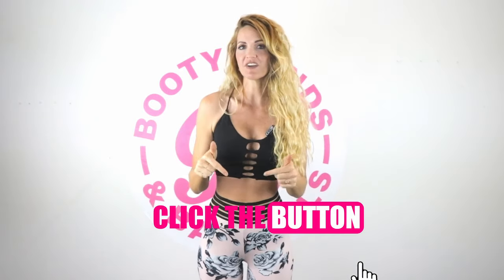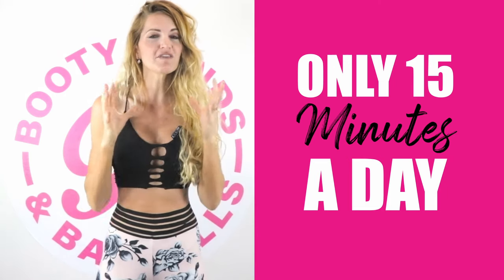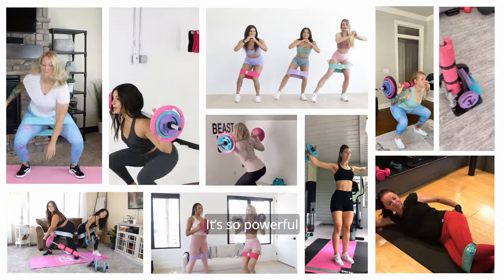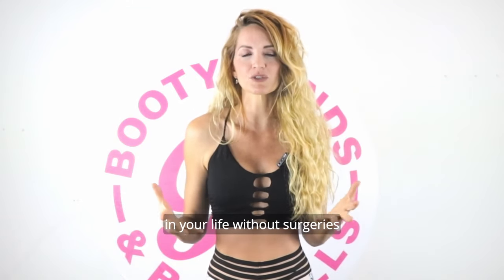When you click the button on this video, I'm going to show you a proven and healthy solution for busy women to really start to shape and lift your booties at only 15 minutes a day. Get results or your money back. It's so powerful that you can start to reverse aging, weight gain, and get that more lifted and round booty faster than you ever have in your life — without surgeries.